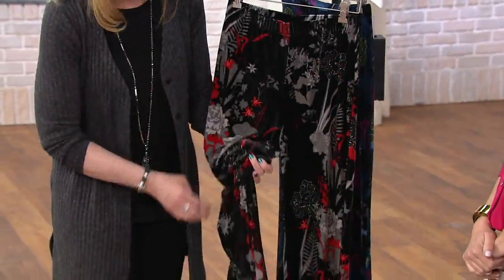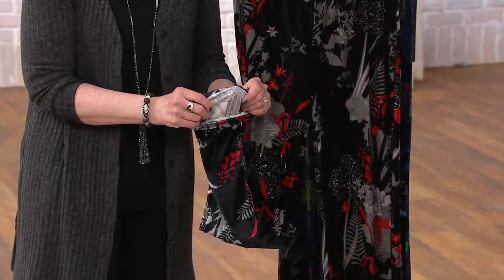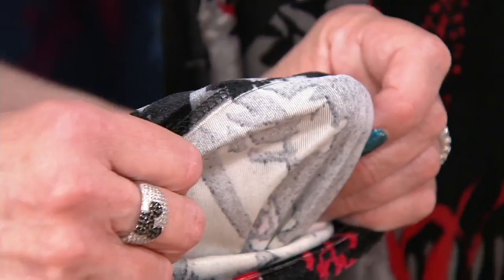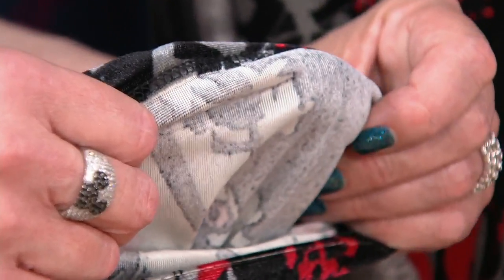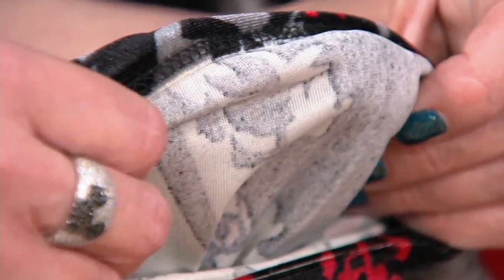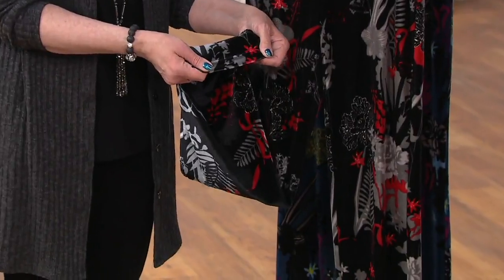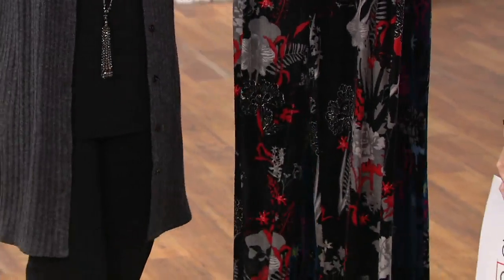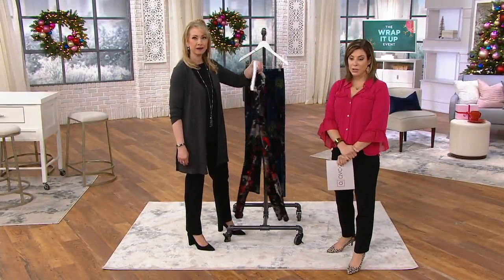The stretch velvet is not heavy, not stiff or uncomfortable — it's very drapey with amazing stretch throughout the hip, waist, and leg all the way down. The inside is very slinky, so whether it's your bare leg, hose, stockings, or tights underneath, you're going to be fine. It just feels amazing — and the fact that it's machine wash tumble dry for velvet is incredible.